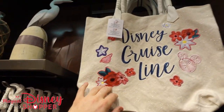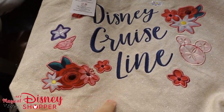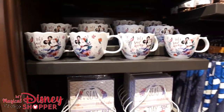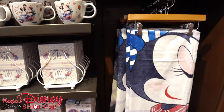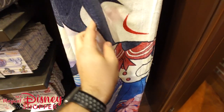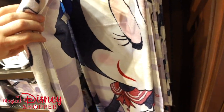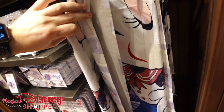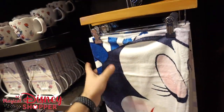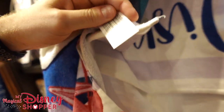We have this awesome tote bag up here — look at the stitching, it's gorgeous — it goes for $39.99. We've got beach towels with Minnie on it, she's wearing her fabulous dress. Let's see what these go for. Towels are $26.99 — I was able to find the price tag on that.